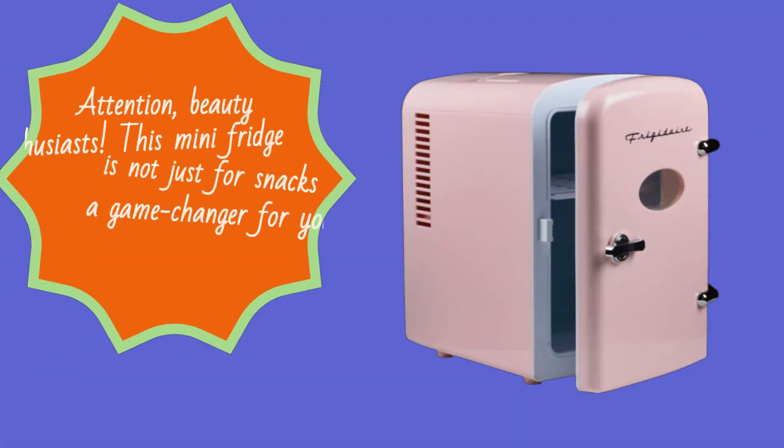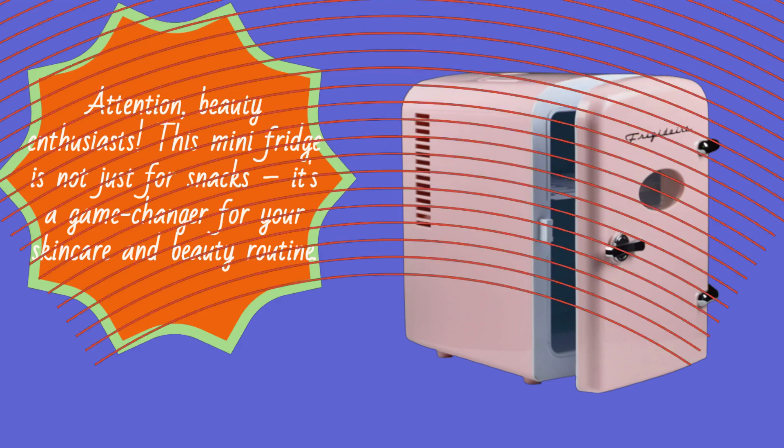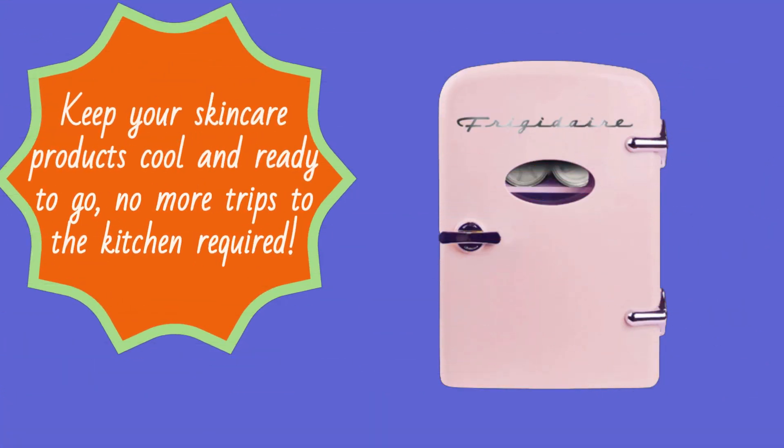Attention, beauty enthusiasts — this mini fridge is not just for snacks. It's a game changer for your skincare and beauty routine. Keep your skincare products cool and ready to go. No more trips to the kitchen required.